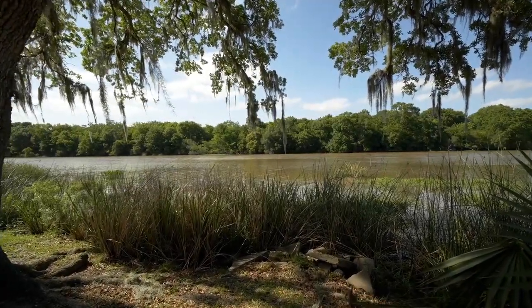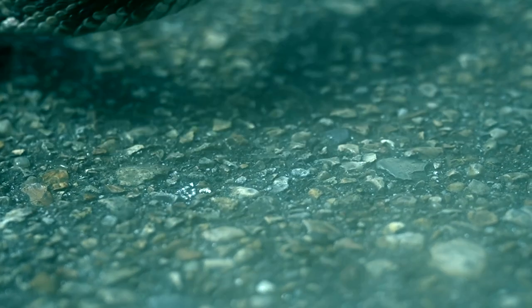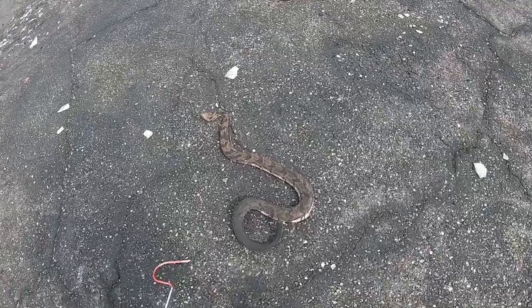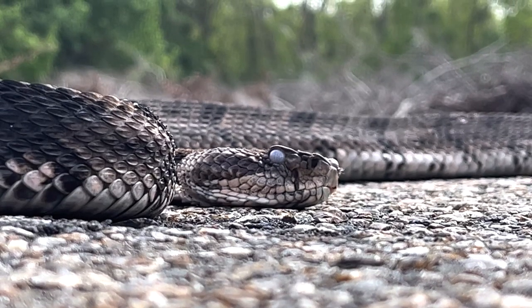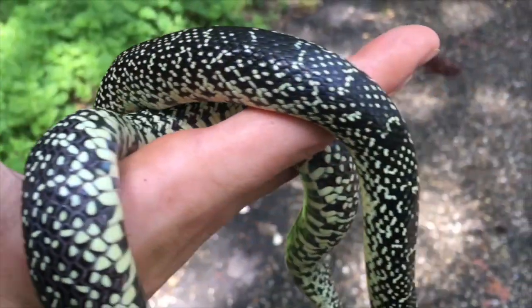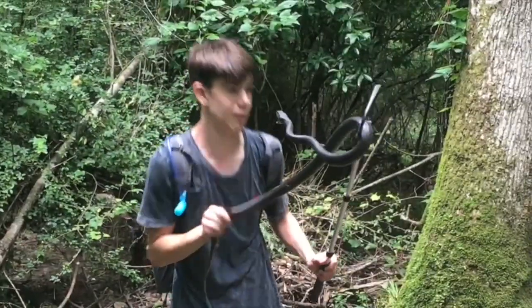Before I bring Season 2 Snakes of Louisiana to a close, I thought I'd finish it with the most rewarding species I found while I was down here, and it was by far my most dangerous encounter. My name is Ethan Feinschreiber, and I have a passion for educating the world about snakes.